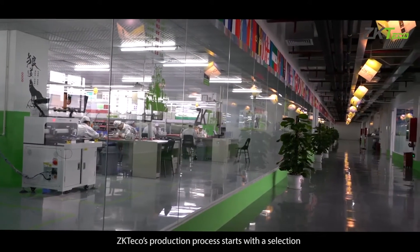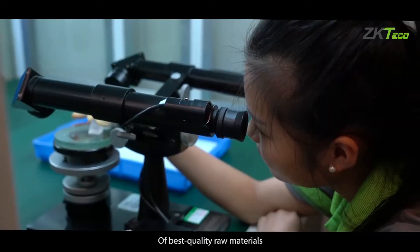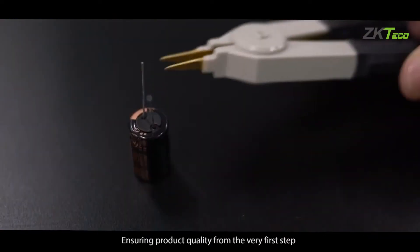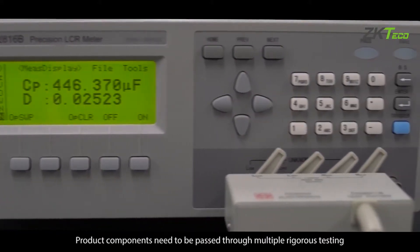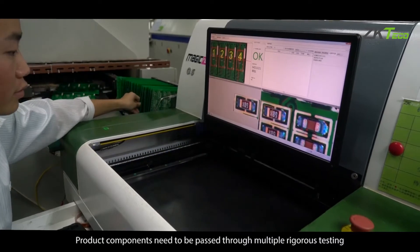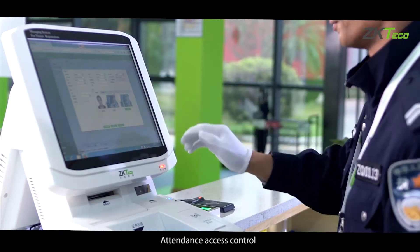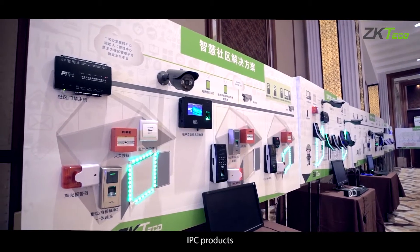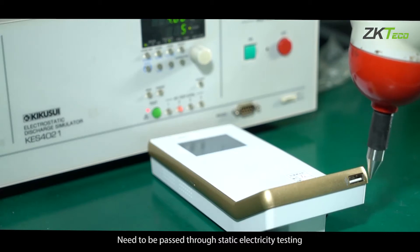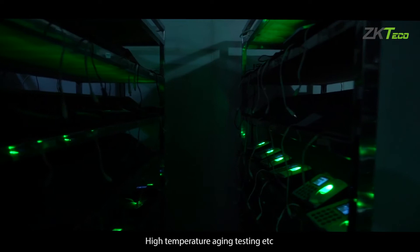Second, ZKTECO's production process starts with a selection of the best quality raw materials, ensuring product quality from the very first step. Product components need to pass through multiple rigorous tests such as AOI and X-ray. Attendance access control and fingerprint lock products need to pass through static electricity testing, functional testing, and high temperature aging testing.